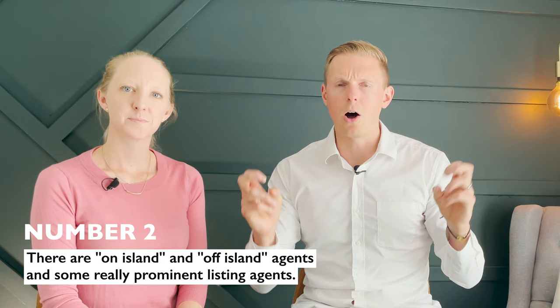As our second point, one of the most important things to note about the buying and selling process is that it is a small island, it is pretty insular. There are on-island and off-island agents and some really prominent listing agents. As a potential buyer, you're probably going to encounter one of the top five to ten people on a regular basis. Getting to know their styles from a pricing, negotiating, and disclosure standpoint will give you an edge on how to write an offer and negotiate so you can be as successful as possible. If you can identify those nuances with an agent who helps you, you will become a lot more successful faster in your home shopping experience.